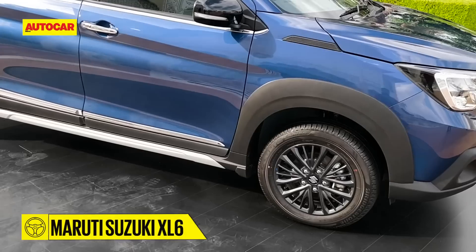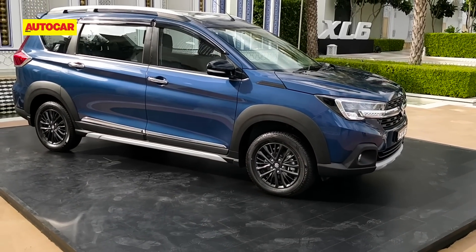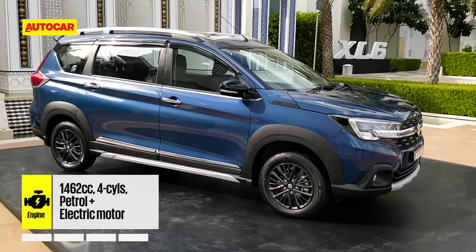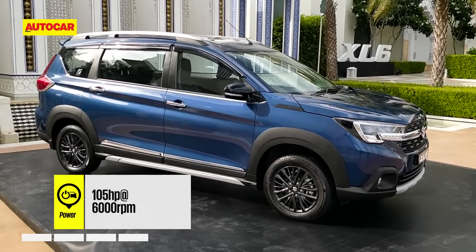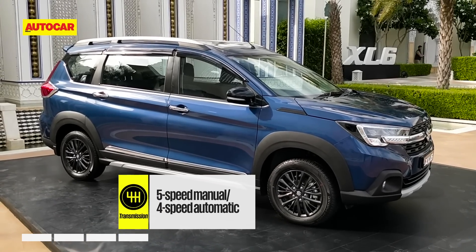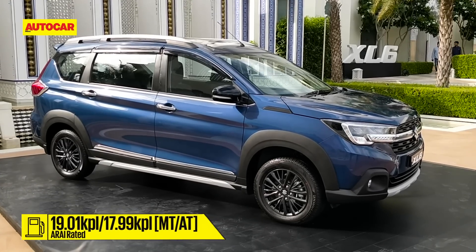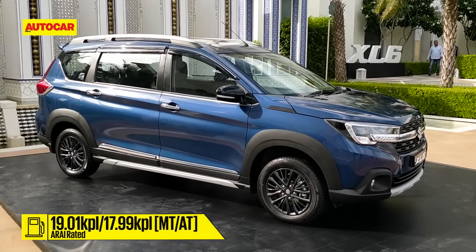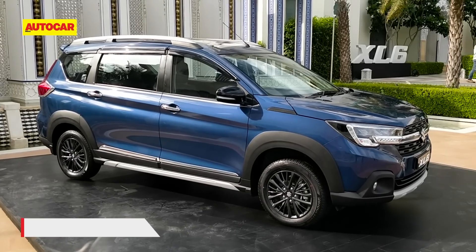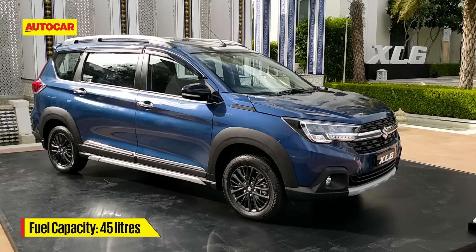The Maruti Suzuki XL6 is only available in petrol mild-hybrid form. Its petrol engine makes 105 horsepower, the electric motor adds to efficiency, and your transmission options include a five-speed manual and a four-speed torque converter automatic. There will be no diesel, and that is something that could be a bit of a bother for some buyers.